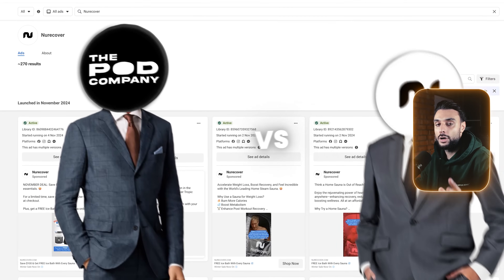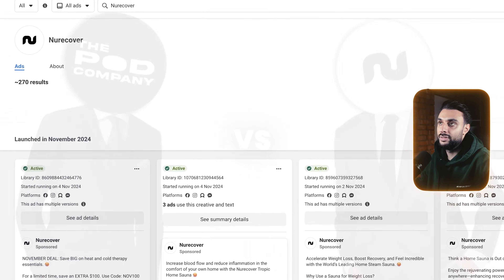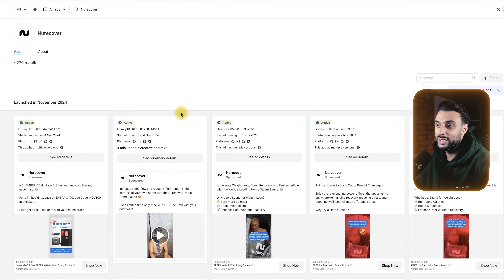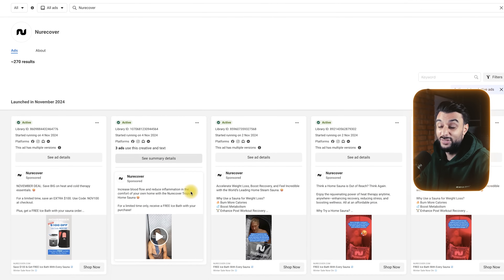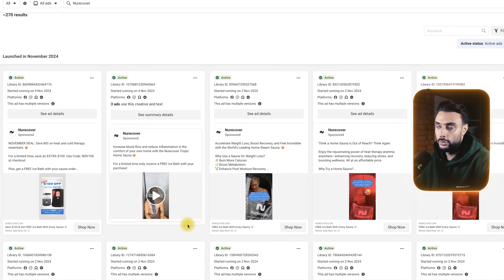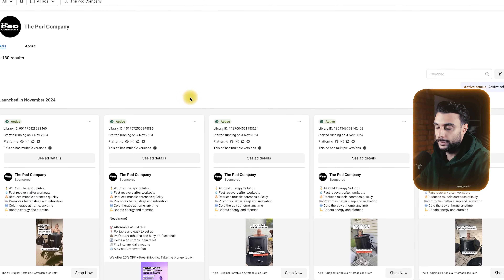I also want to figure out if they're running ads only in the US and main countries like the UK, selling it just in English — are there any places for me to jump in? If I compare the two biggest competitors — New Recover and The Pod — you can see their ads are very, very similar: lots of emojis, similar copywriting, similar videos. These guys are pretty much promoting weight loss and recovery. They're competing for the same market, with the same marketing angle and the same solution.